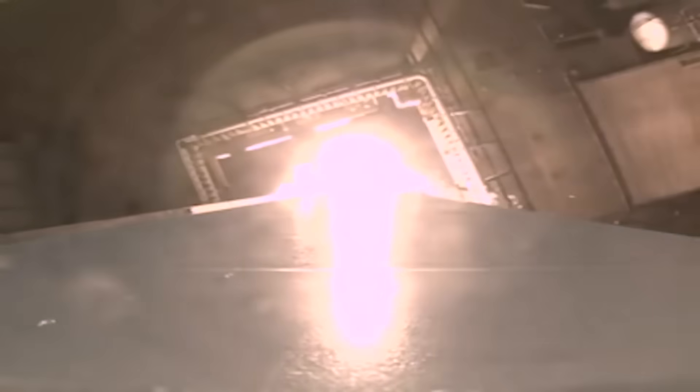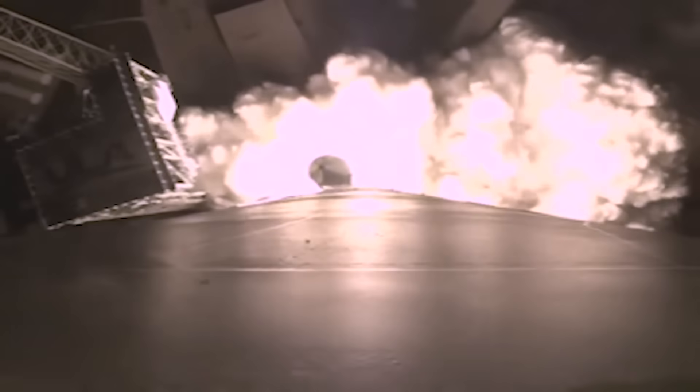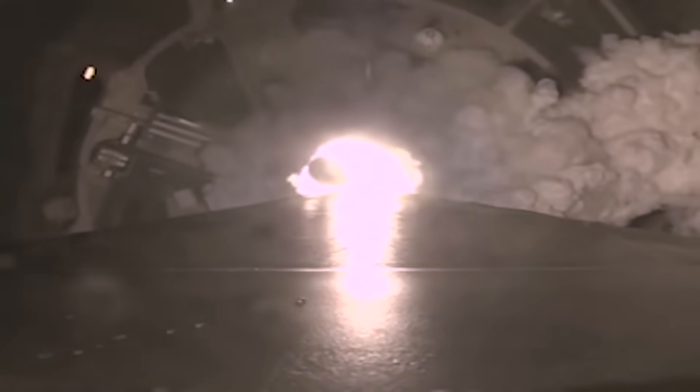We have ignition and full thrust. Two good SRBs and the vehicle has cleared the tower. Both engines operating normally, two good SRBs hitting peak pressure on the SRBs. Everything looking good.